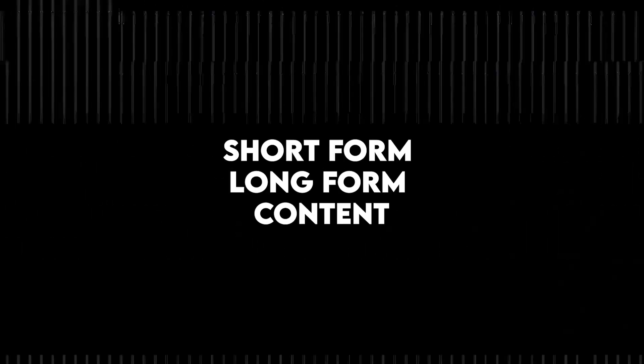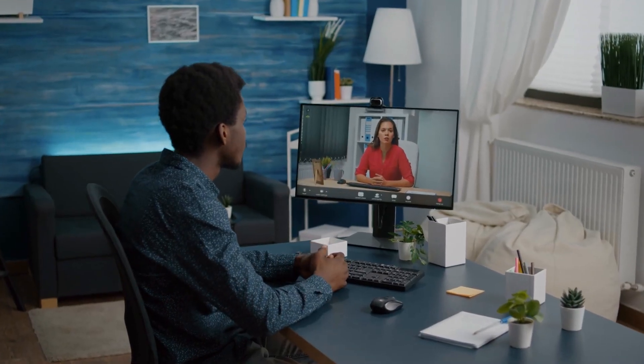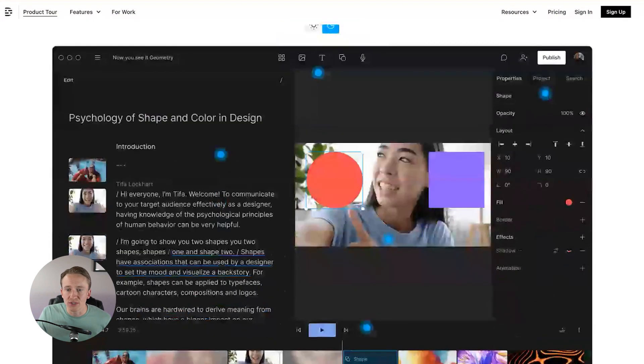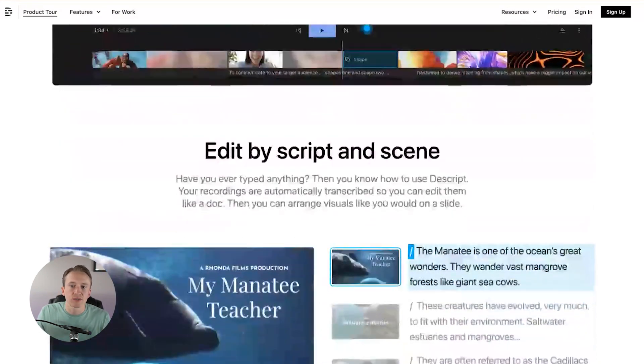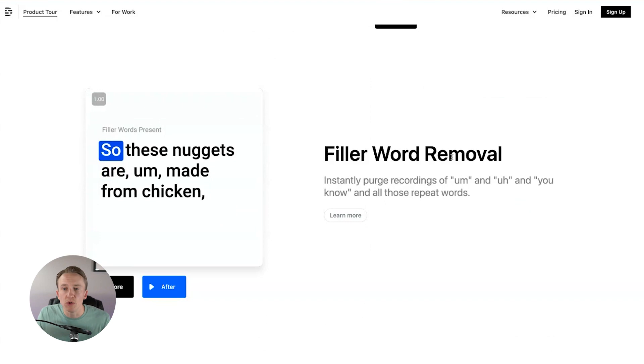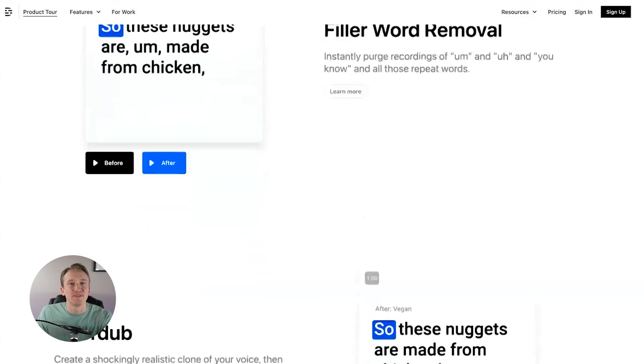For the two bonus ones — this is for anybody interested in creating videos, short form or long form content, webinars, or Zoom calls, trying to take those recordings and edit them down or remove filler words. The first bonus is called Descript. What Descript will allow you to do is record your video, edit it by script and scene. What I really love is they will go through and remove any filler words automatically — the ums, the uhs, the 'you knows,' et cetera. I know I have some issues with that in my own videos, so this is very intriguing to me.